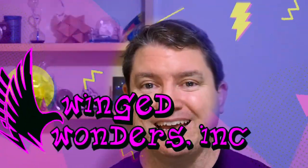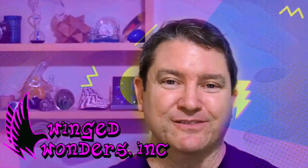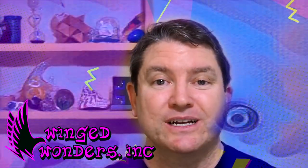Welcome to the newest video catalogue from Winged Wonders Inc, where we celebrate birds of all kinds. Today we're excited to present our latest line of winged wonders, featuring an incredible array of flamingos. We will introduce you to each of the types of flamingos available and learn what makes each of them a unique wonder.